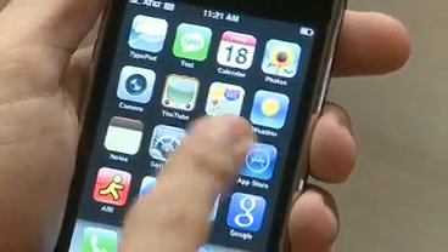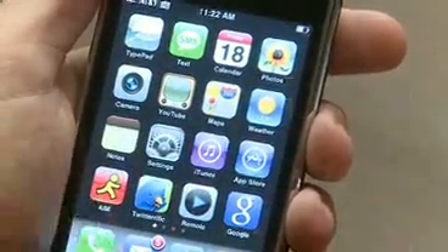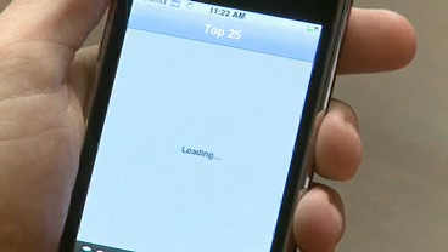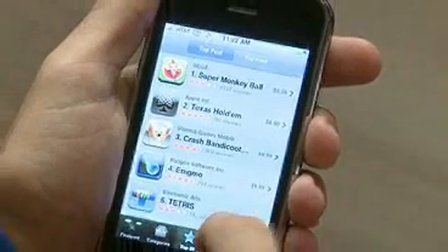The App Store is a virtual marketplace of hundreds of useful and entertaining programs that you can download to your phone, and downloading them is really easy. You just tap the App Store icon on the iPhone, and once it comes up, you can choose from a bunch of different ways to get them. You can look at featured applications, the top 25, or you can even search.